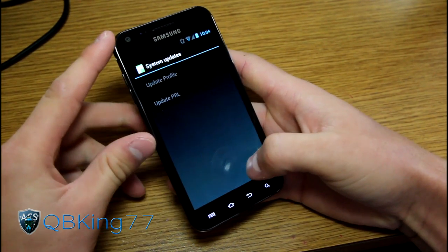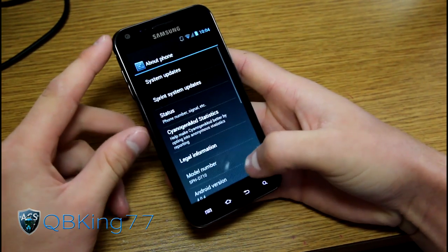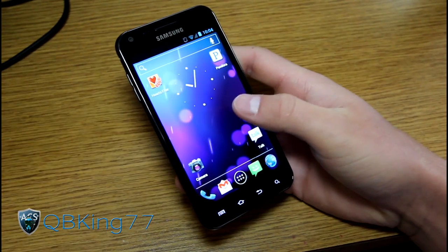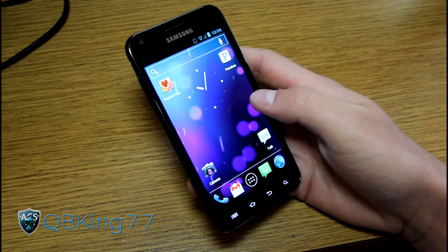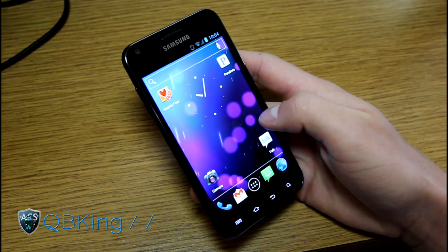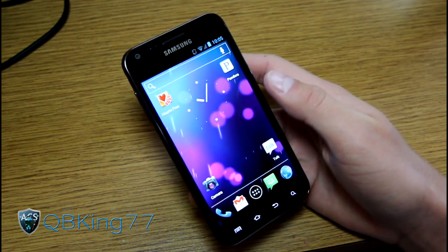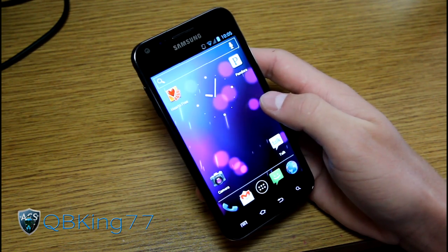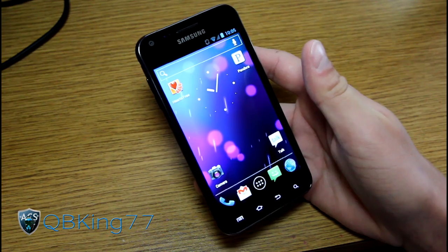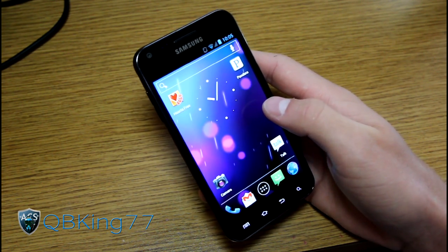You have Sprint system updates — you can update your profile and PRL, which is actually very nice. GPS should be much better than Alpha 2; they improved it and made it really great. I got a lock right away, so I've had no issues whatsoever with GPS on CM9. I'm going somewhere after this video that I need GPS for, so I'll be testing it out, and I'll make a notification if I have any problems — which I'm sure I won't.